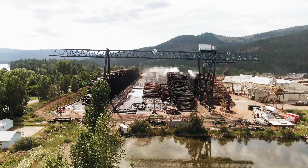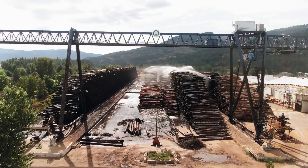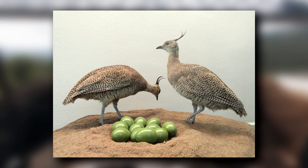Tinamous are threatened by habitat loss. They're also hunted for their tender meat and fabulous eggs. Tinamous arguably have the most beautiful bird eggs in the world. They come in bright green, blue, and even purple, putting any Easter eggs to utter shame.